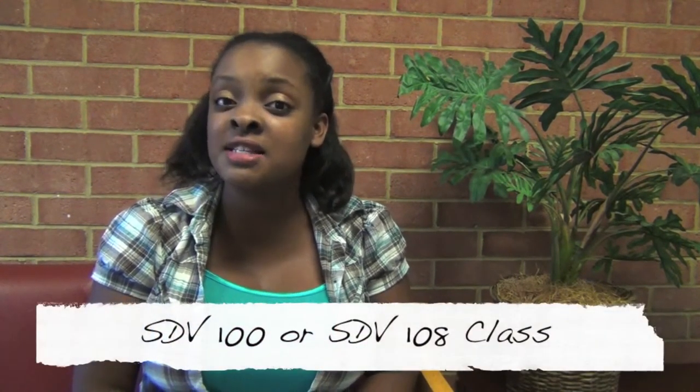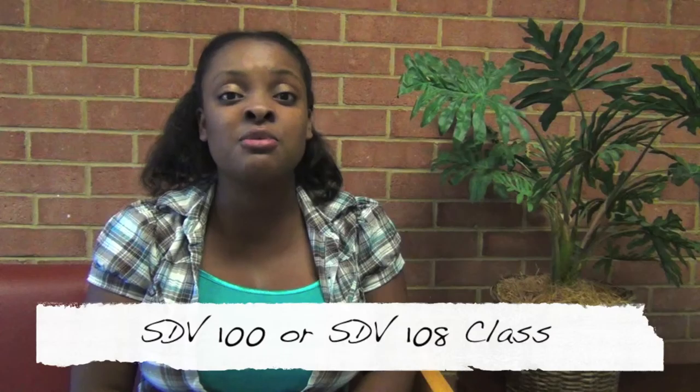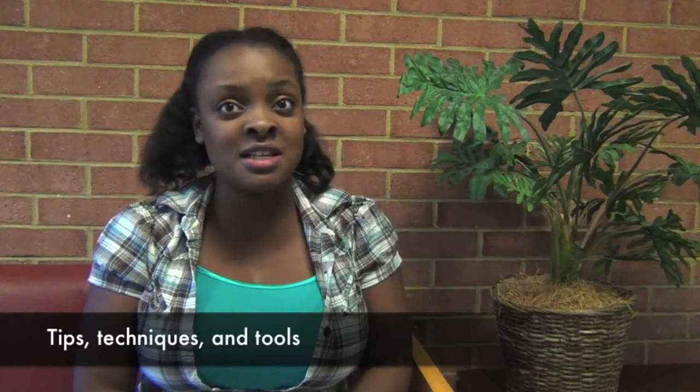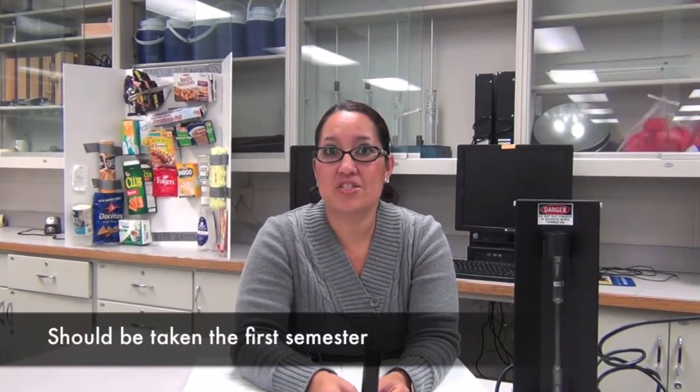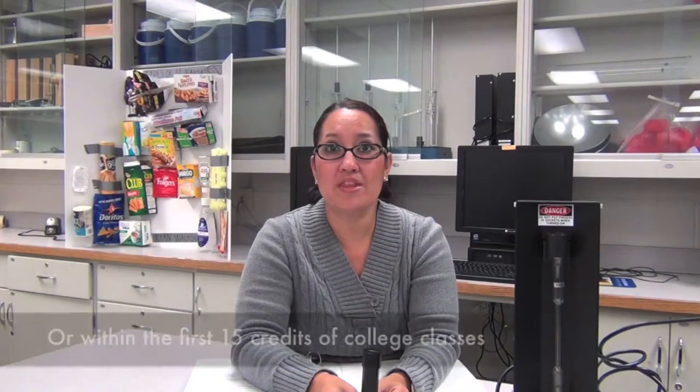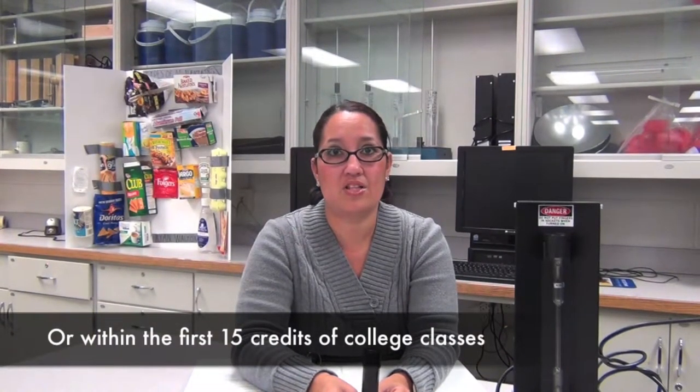The next consideration to embrace your success as a first-semester student is to enroll in a STV100 or STV108 class. These courses provide valuable information about college services and resources at Pau de Camp Community College, as well as tips, techniques, and tools to help improve the effectiveness of your study habits in a collegiate environment. One of these courses should be taken the first semester, if possible, or within the first 15 credits of college classes.